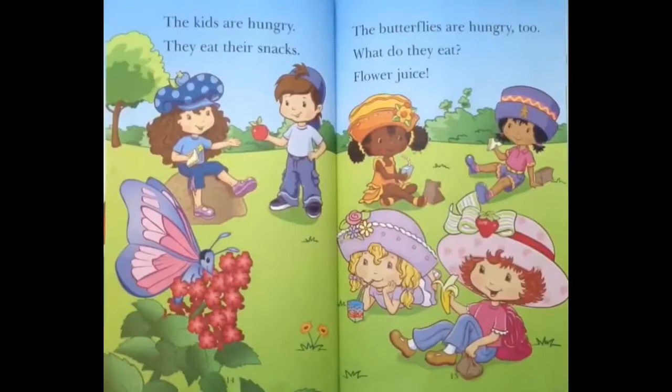The kids are hungry! They eat their snacks. The butterflies are hungry too. What do they eat? Flower juice!